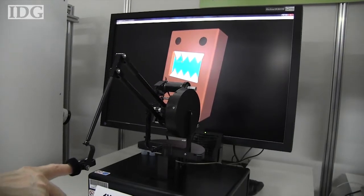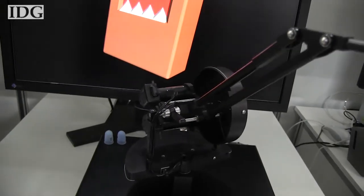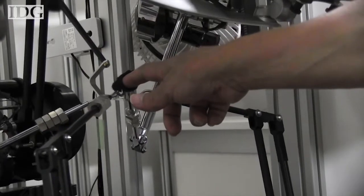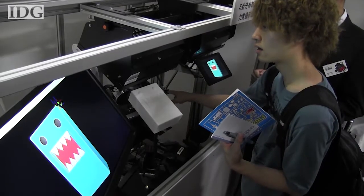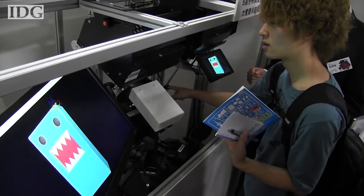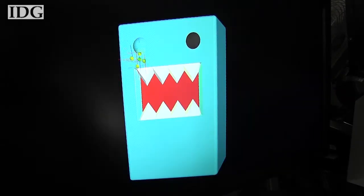A haptic feedback device is used to provide the sensation of touching a three-dimensional shape. This is a more advanced model, with five of the feedback devices combined. The system reacts when the user's finger slides over virtual curves or edges, attempting to recreate the sensation of running your finger over an actual object.